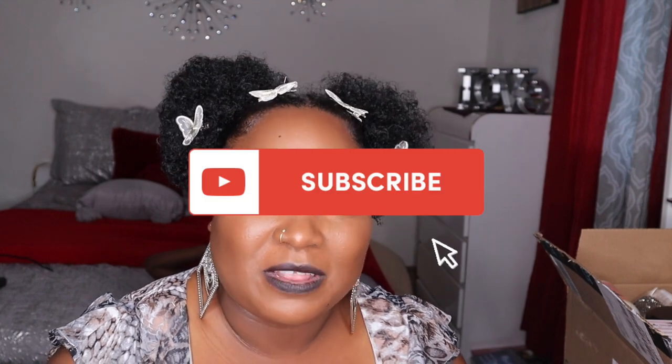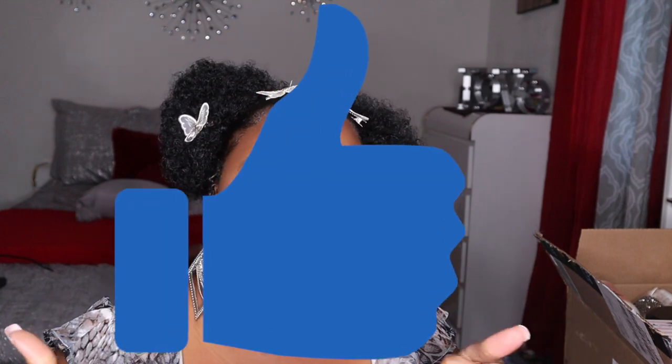Hi glow babes, welcome back to my channel! My name is Glowie D. If you're new, thank you for clicking on my video. If you're returning, hi glow babes! Today's video is an Amazon haul. Before we get started, if you're not subscribed to my channel, please hit the subscribe button and the bell so you can be notified of every upcoming video.